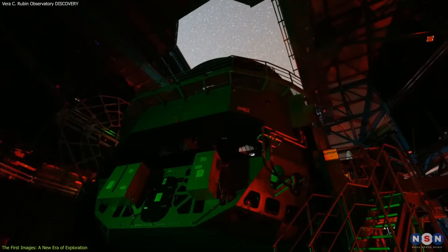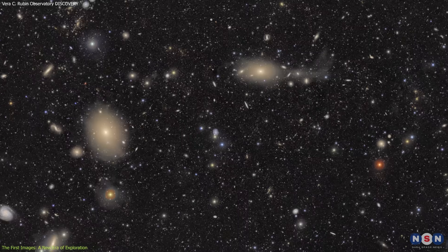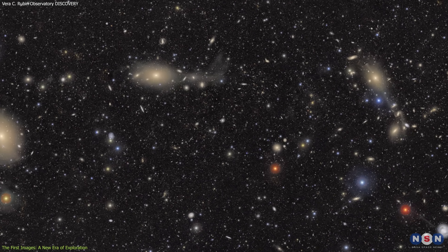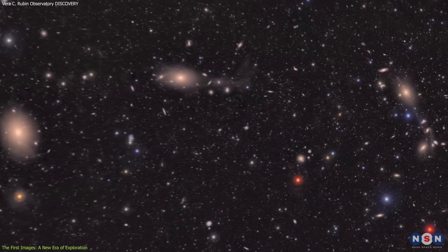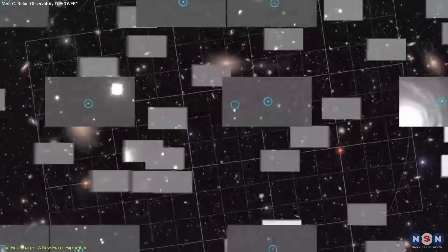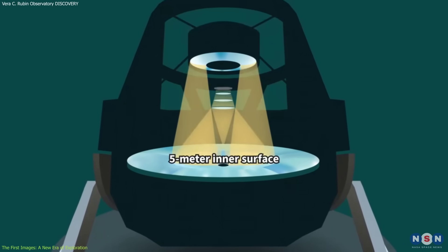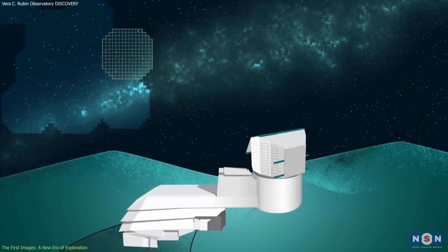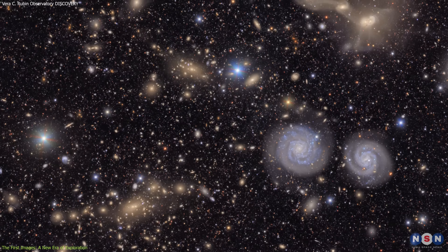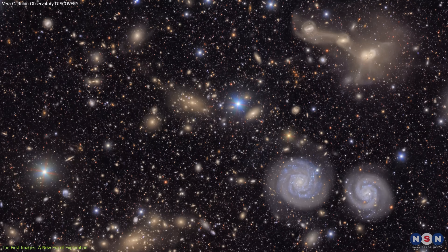On July 4, 2025, the Vera C. Rubin Observatory captured its first light — images that offer a stunning glimpse into the vastness of the universe. These test observations revealed millions of galaxies and thousands of asteroids in just over 10 hours, demonstrating the power of the observatory's 3.2-gigapixel camera. With a field of view 45 times larger than the full moon, this camera can capture enormous portions of the sky, making it an unprecedented tool for astronomical discovery.